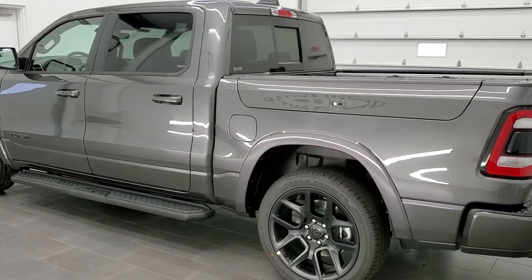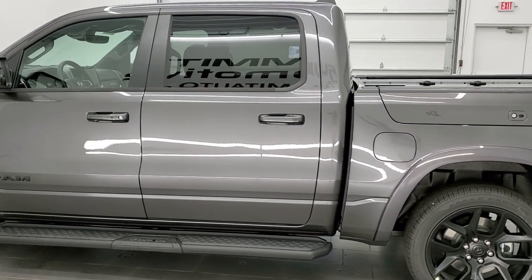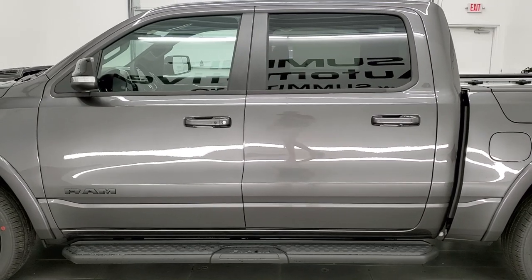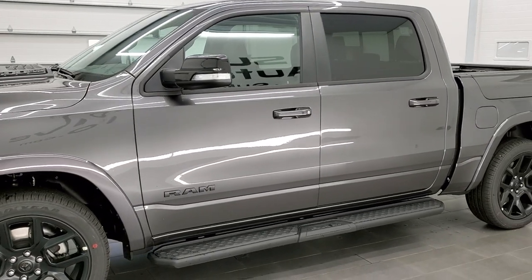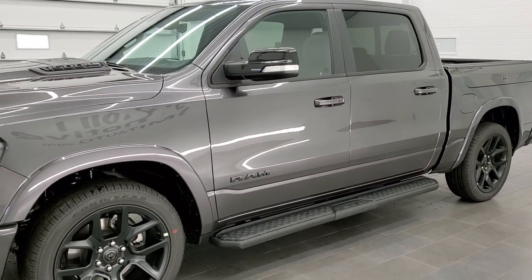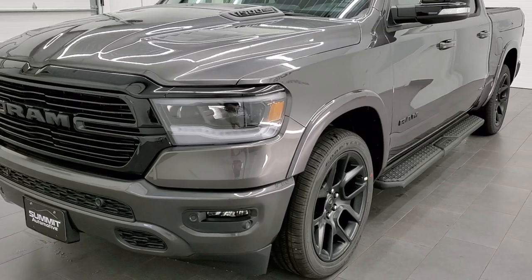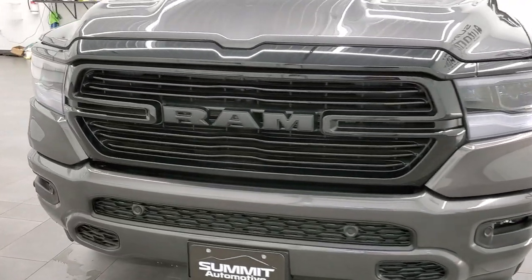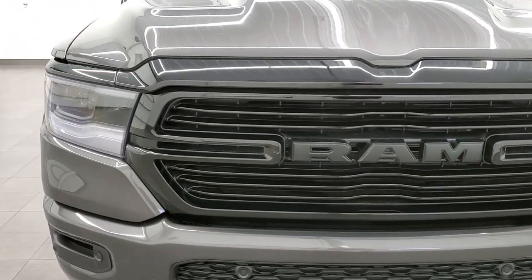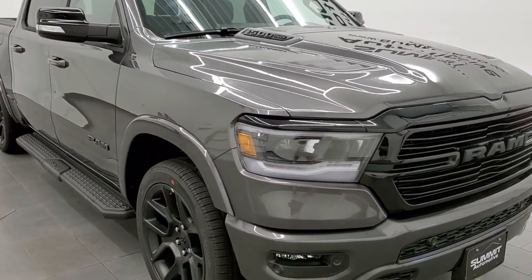The color is Granite Crystal — PAU is the paint code. It has the 5.7 liter V8 Hemi motor, which pumps out 395 horsepower and 410 foot-pounds of torque. You're going to get 21 miles per gallon on the highway, 15 city, for an average of 17. This is the one without the e-torque, so you don't have to worry about that electric motor or the start-stop.